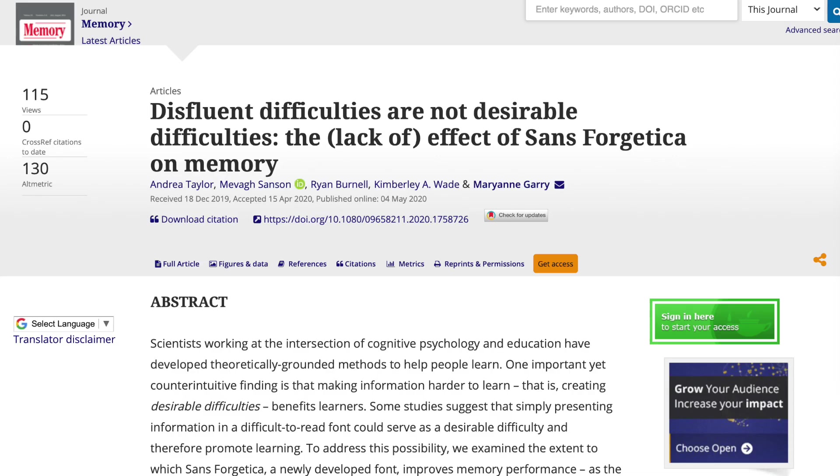Now, another team of scientists led by the University of Waikato, New Zealand, tried to replicate the results in a study with a series of tests involving over 800 participants. But the study, published in the journal Memory, could not find that Sans Forgetica improves memory performance in any way.